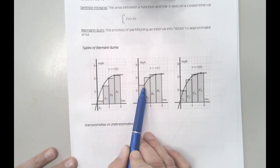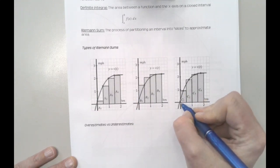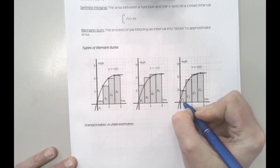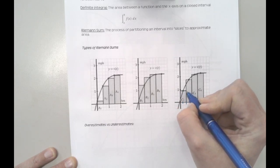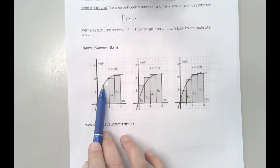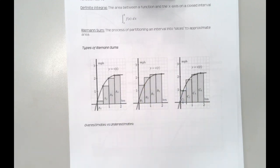We can also anchor our rectangles using the upper right corner of the function, and so this would be a right Riemann sum. Or we can find the midpoint of that interval and make that our anchor point. The rectangle kind of crosses the line and uses the midpoint as the height. So that's a left, right, and midpoint Riemann sum.